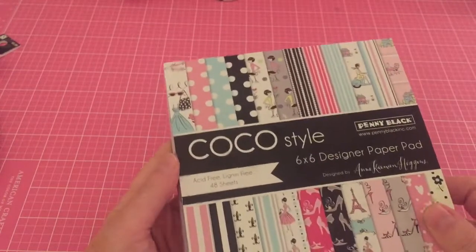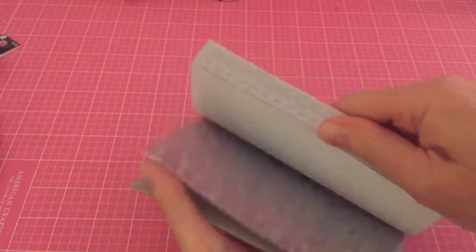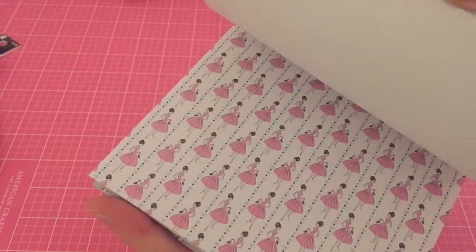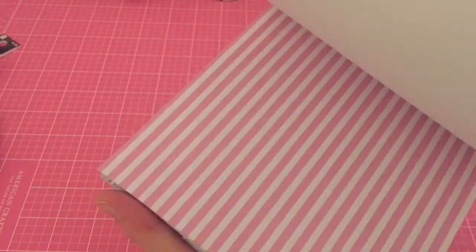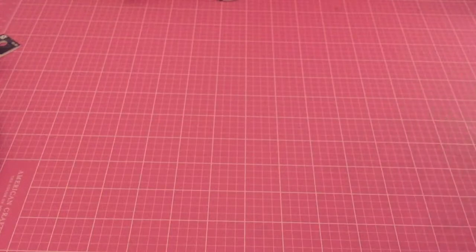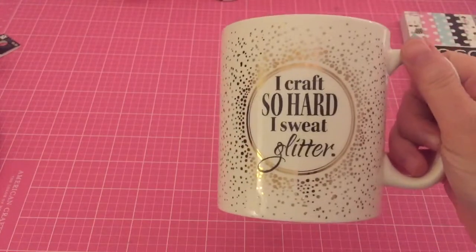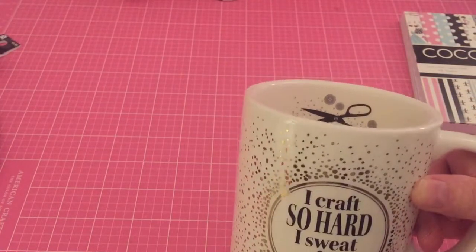I also grabbed this Penny Black stamp — I'm sure everybody's seen it but I just thought it was so cute to make macaroon and Paris-themed cards. I got that from Joann's with my Joann's order, along with an 'I Craft So Hard' glitter item.